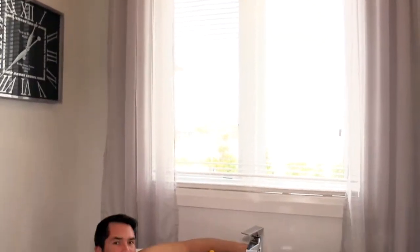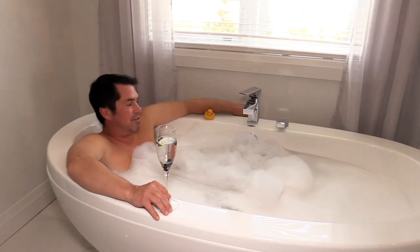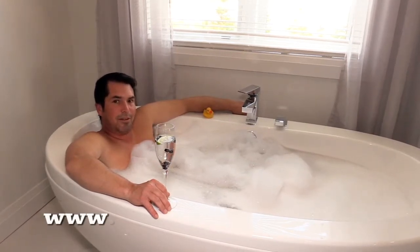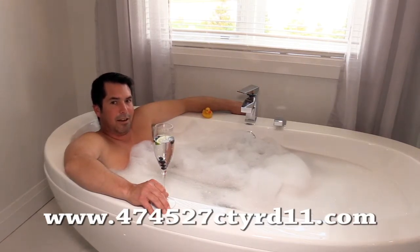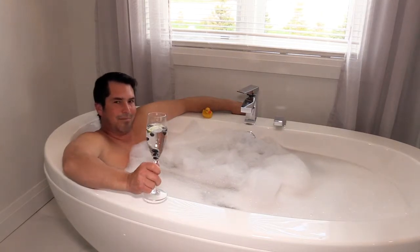Thanks for watching our video tour of 474-527 County Road 11 — and I just had to check out this awesome tub! Visit www.474-527-CTYRD11.com for more information. Until next time, cheers.